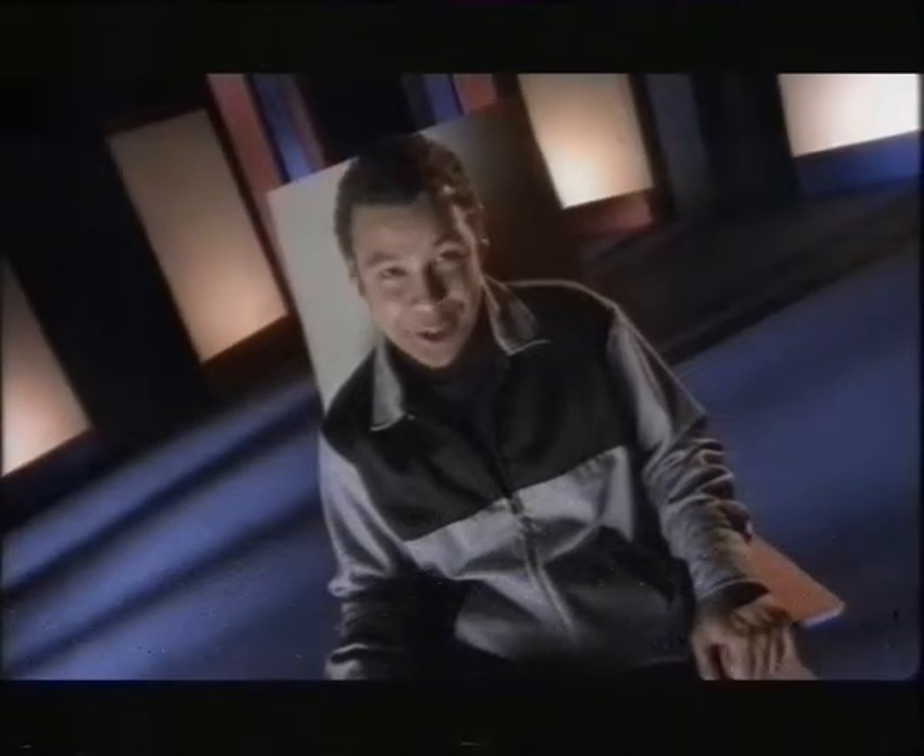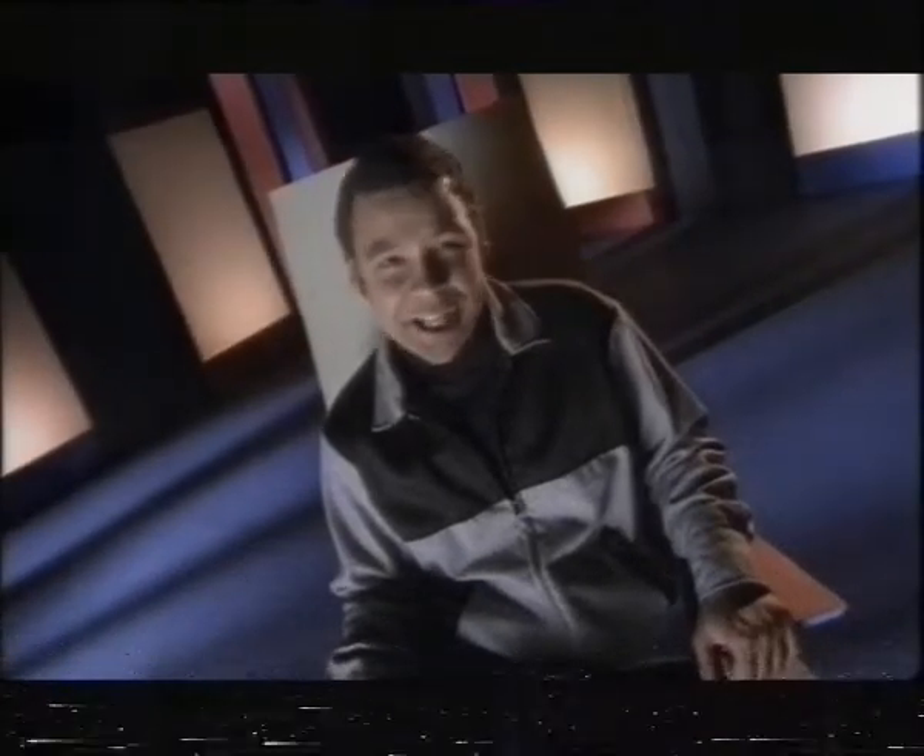Time once again to kick back and space out. For the next 90 minutes, we transport you back to the 50s and a planet on the brink in When Worlds Collide.